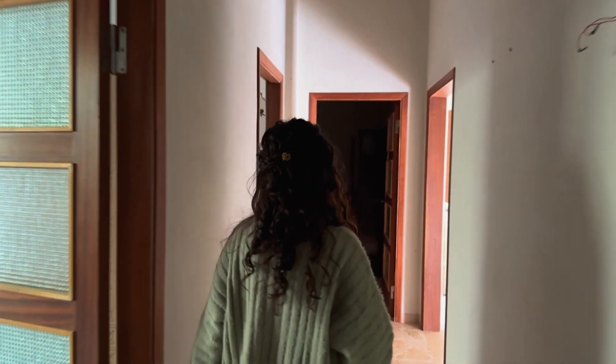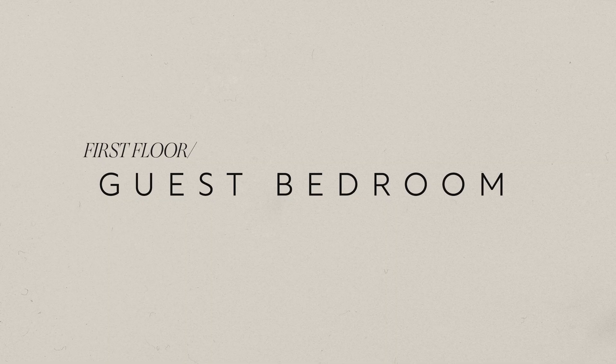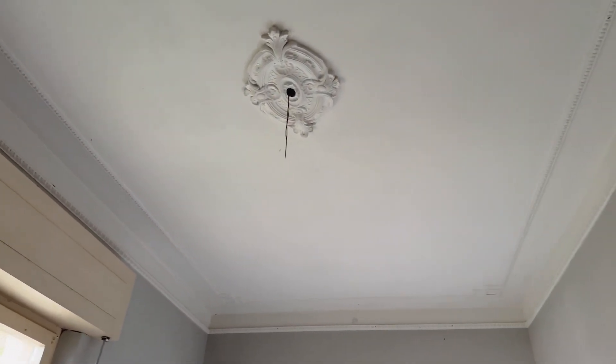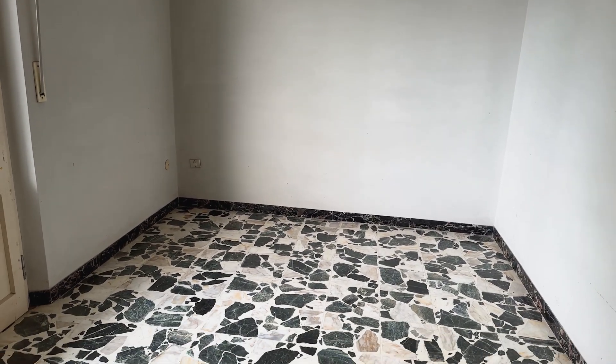A nice touch on this floor are the original molding details. Let's go see the other side of this floor. This guest bedroom is identical to the guest bedroom on the ground floor, but this one has beautiful double doors and molding details. So a quick recap: we currently have five bedrooms throughout the entire house.